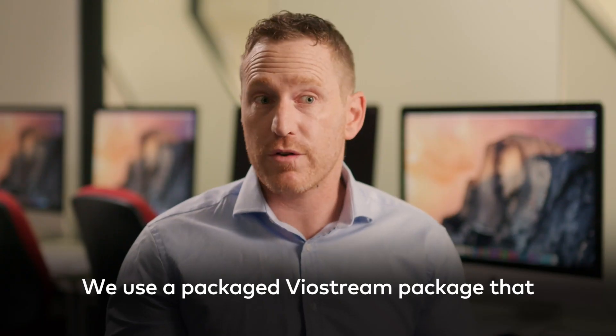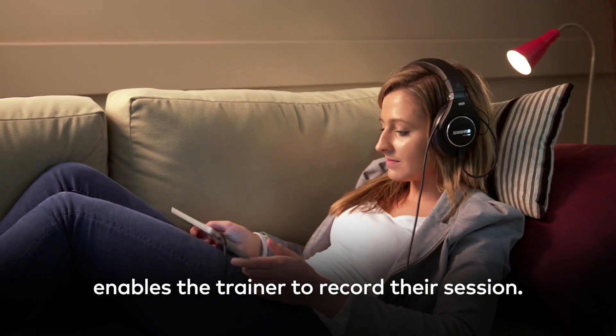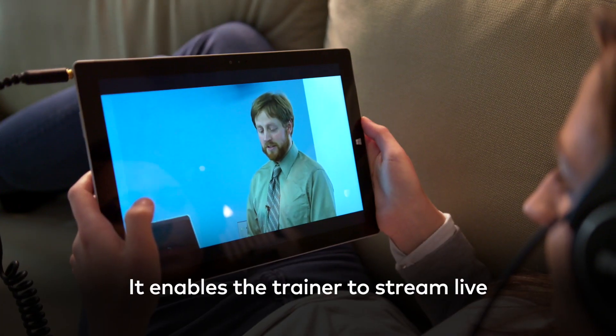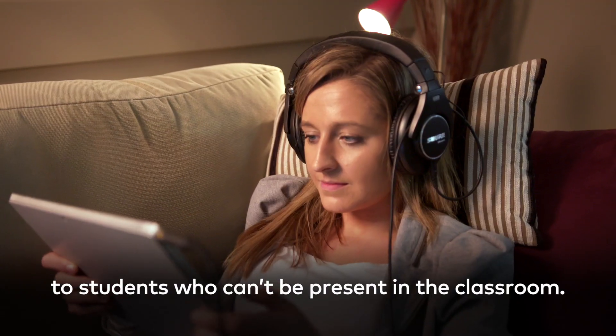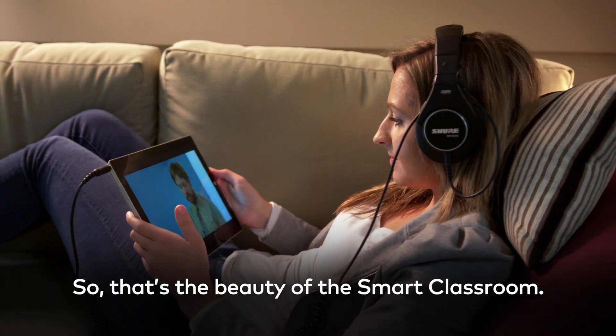We use a Via Stream package that enables the trainer to record their session. It enables the trainer to stream live to students who can't be present in the classroom. So that's the beauty of the Smart Classroom.